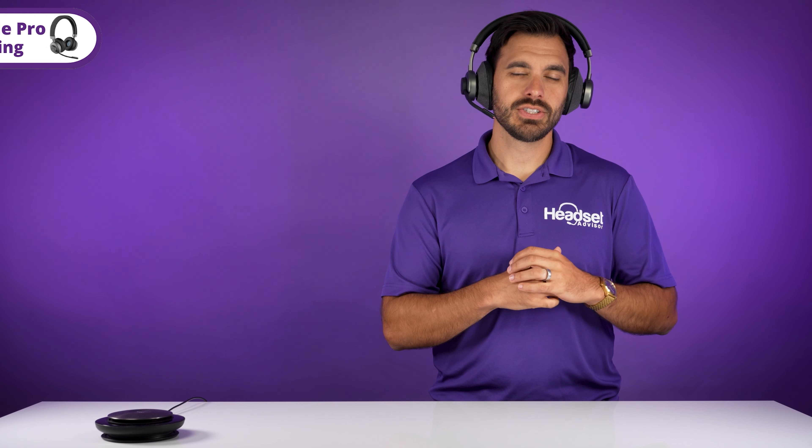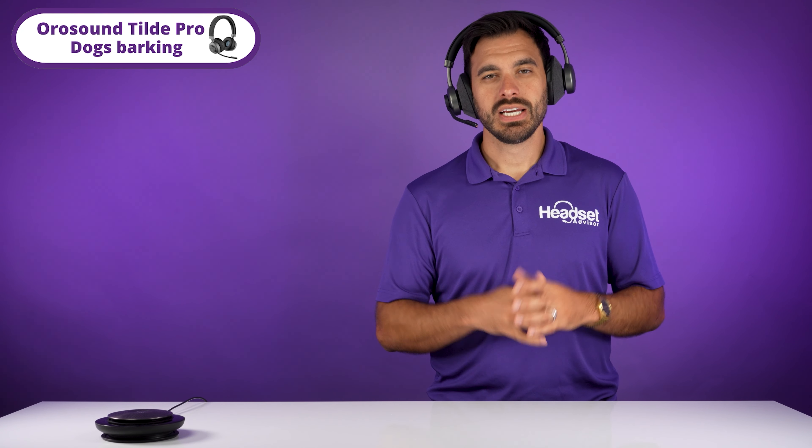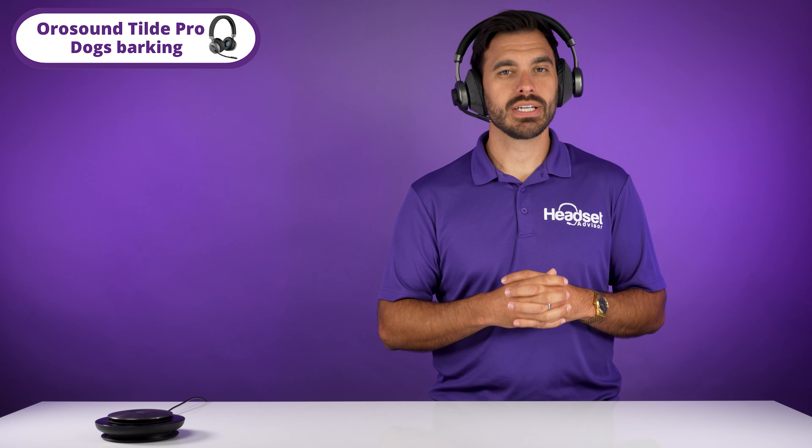Now, this is the OroSound Tilt Pro with office noises going on in the background. Now this is dogs barking for the camera mic. Now, switching to the OroSound Tilt Pro, this is what it sounds like with dogs barking in the background. Now this is the blender for the camera mic. Now, switching to the OroSound Tilt Pro, this is what it sounds like with a roaring blender next to the Tilt Pro. So what did you think of the microphone performance of the OroSound Tilt Pro?